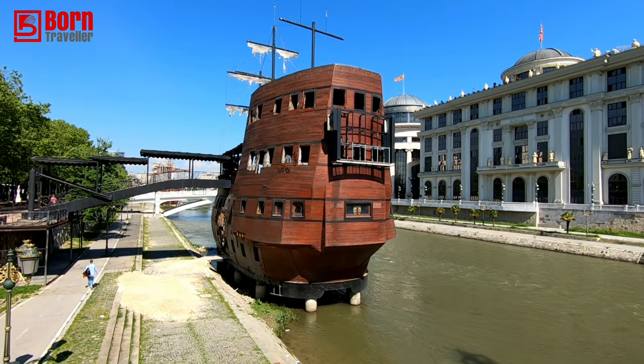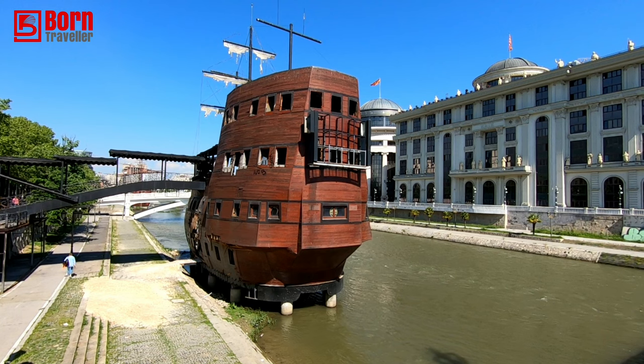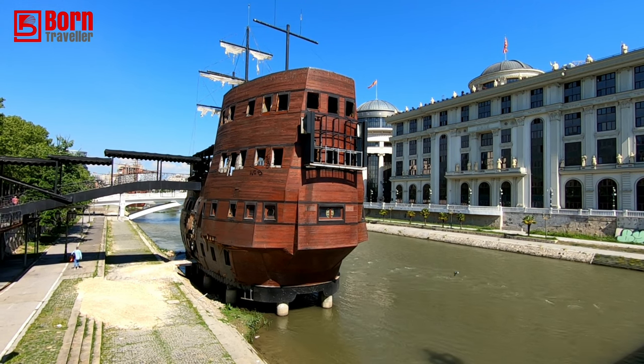I thought I'd start here down at the river – I thought it'd be a great starting point. What we're going to do today is walk to the old bazaar and have a look around. So this is the first thing we're going to have a look at: this old ship. It's a mock-up of a ship but it looks quite quirky.